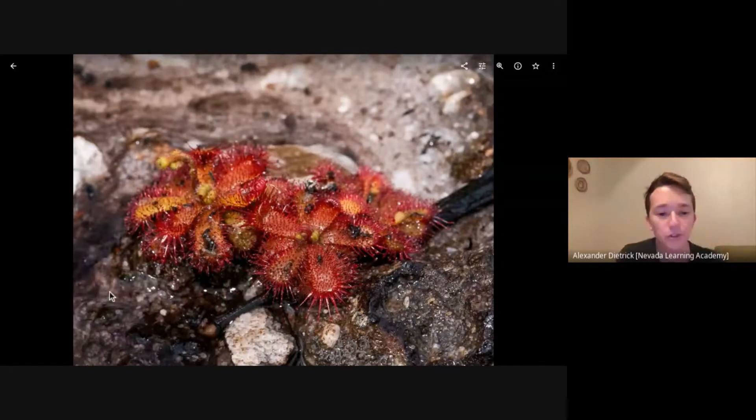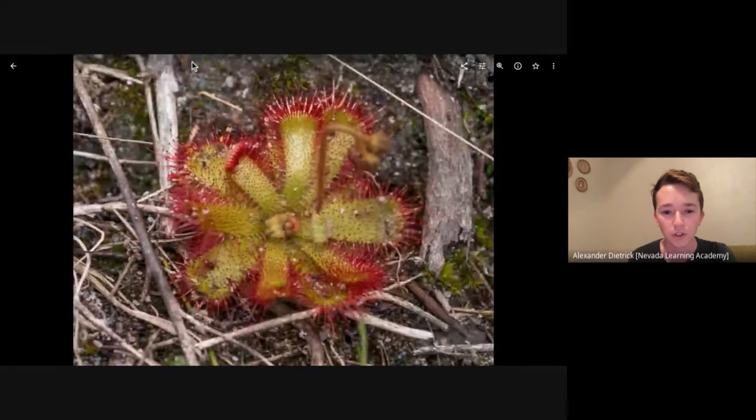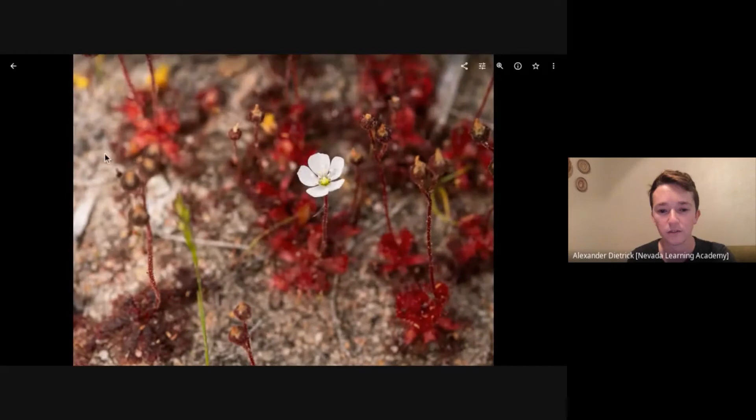Here's Drosera trinervia in the Klain River Mountains near Stanford — a big wedge-shaped leaf. Here is trinervia from the Northern Cape near Namaqua; pretty big plants there. Here's a really typical form of trinervia growing near Somerset West in the Western Cape on Helderberg: small white flowers producing a ton of seeds, small bright red rosette.